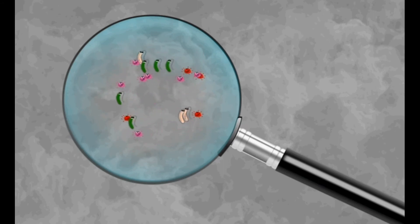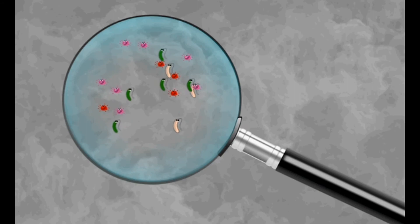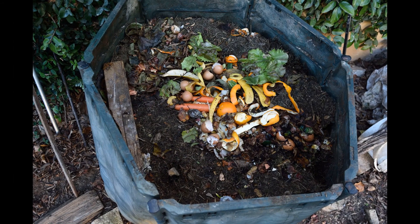Biodegradable waste can be made into compost or manure. Compost is rich in nutrients and is used for growing plants. Some biodegradable wastes are wet waste, such as leftover food, stale food, vegetable and fruit peels, eggshells and fish bones.